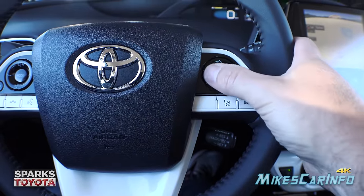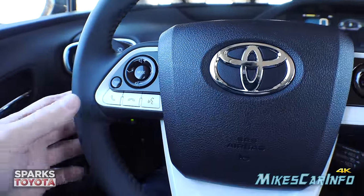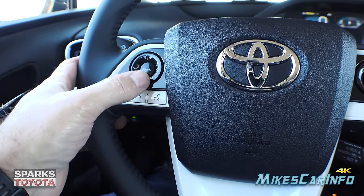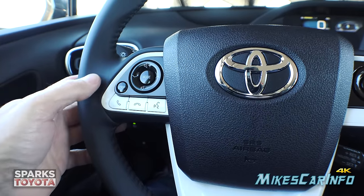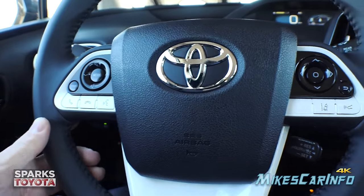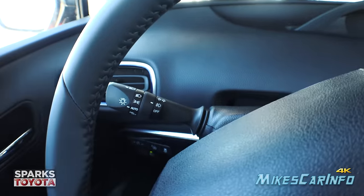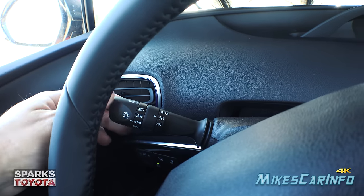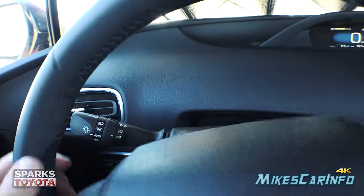These steering wheel buttons correspond with the screen in the gauges. On the left side you have phone controls for Bluetooth — answer, hang up, voice recognition, volume, audio track changes, and preset navigation. Audio source mode is there too, and you can reset your trip. Windshield wiper controls are on the right stalk; the left stalk has turn signals, plus headlight controls — daytime running lights, automatic, parking, full headlights, and fog light control.